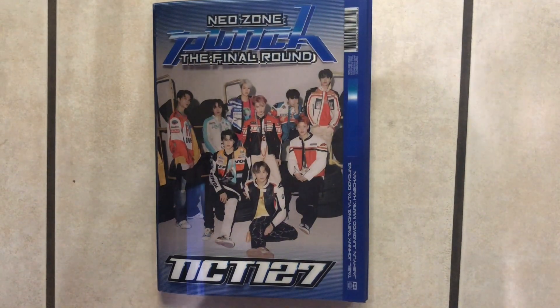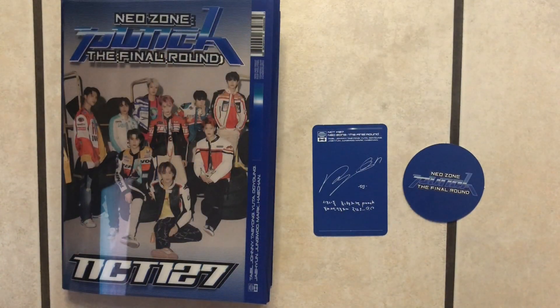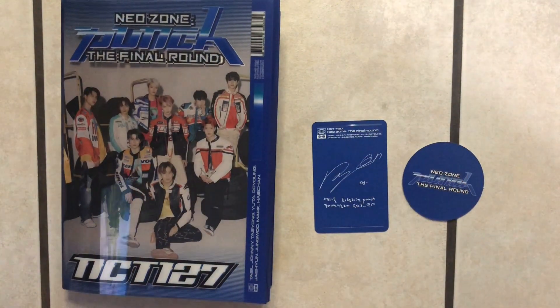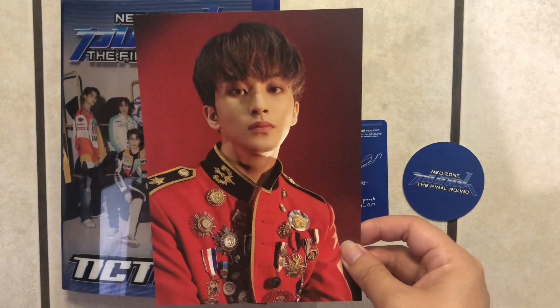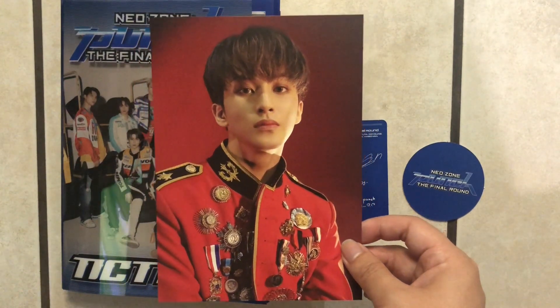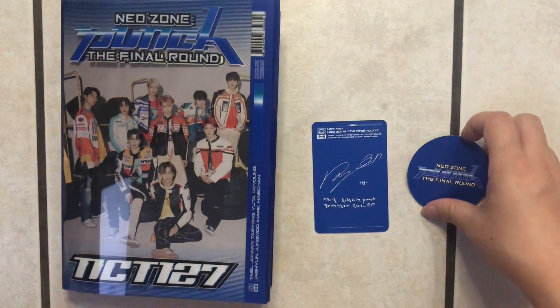Let's go ahead and look at what photo card and circle card we got. Like the last Neo Zone album, we got one circle card and one photo card. The only additional item I think we got in this repackaged album was the postcard — and like I said, I got Mark. I'm super happy about that. I don't think I've pulled Mark yet as a photo card; I think I've only pulled him as a circle card. So let's go ahead and see which circle card we got first — this is going to be the back of it, which says Neo Zone Punch: The Final Round.